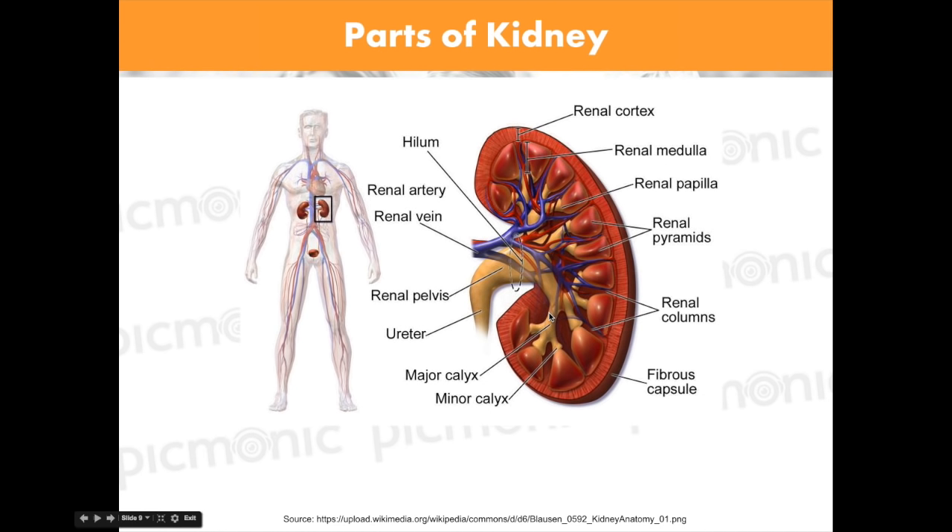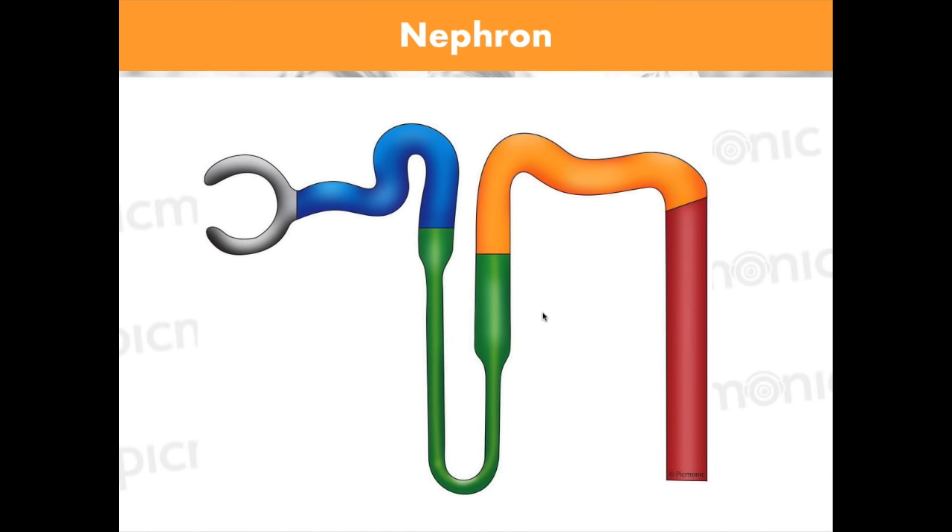If you took somebody's kidney out today — say I take Steve's kidney — at first he's going to have some problems. But eventually the other kidney is going to get larger and compensate, and he's still going to be able to get rid of all of the waste. So that's just some quick anatomy.